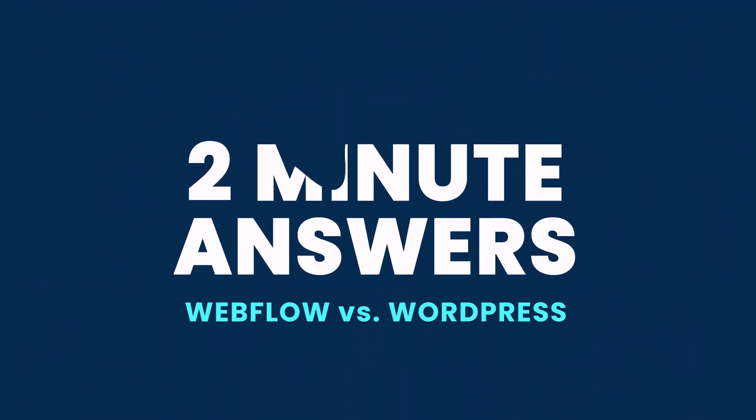Hi, my name is Gail and welcome to the 2-minute answer series, where we solve any website problem in less than 2 minutes. Today we are comparing WordPress and Webflow head-to-head.